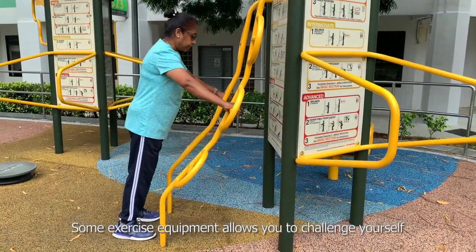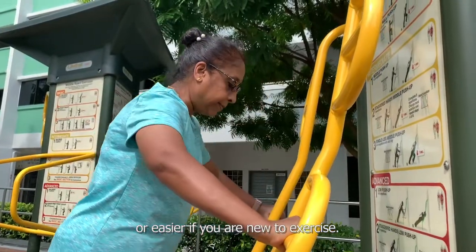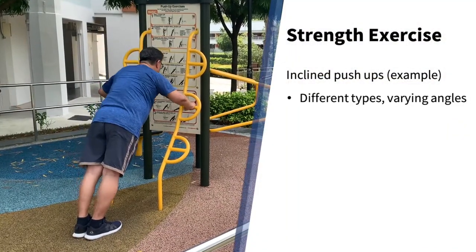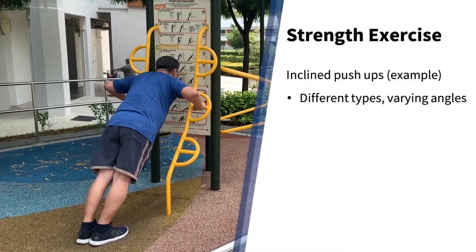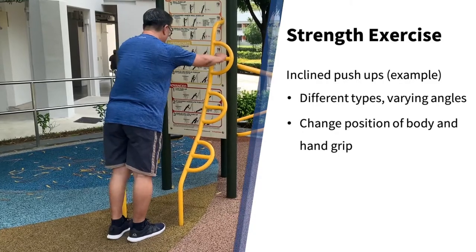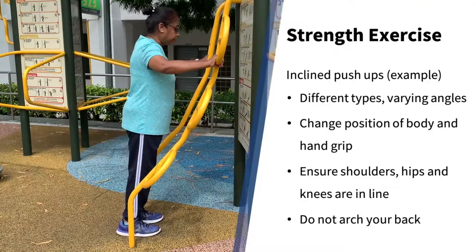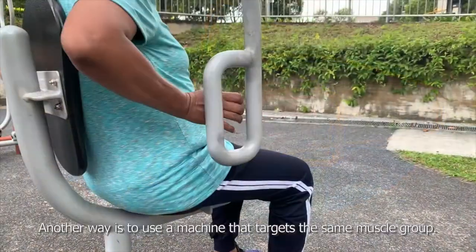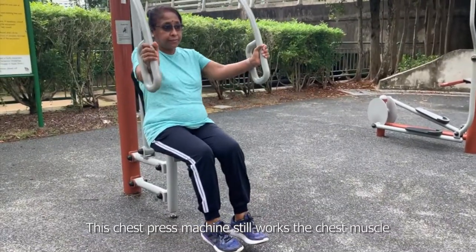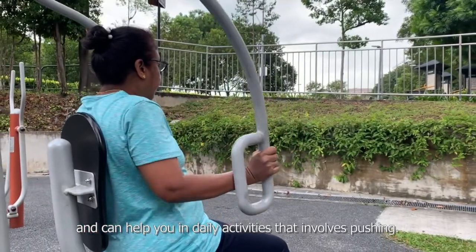Some exercise equipment allows you to challenge yourself by making the exercise more difficult or easier if you are new to exercise. This push-up equipment allows you to try different types of push-ups. If a push-up is too difficult, you can change the position of your body and hand grip. When doing this exercise, ensure that your shoulders, hips, and knees are in line — do not arch your back. Another way is to use a machine that targets the same muscle group. This chest press machine still works the chest muscle and can help you in daily activities that involve pushing.